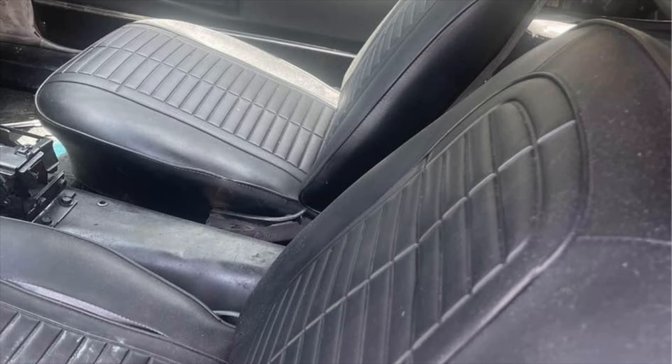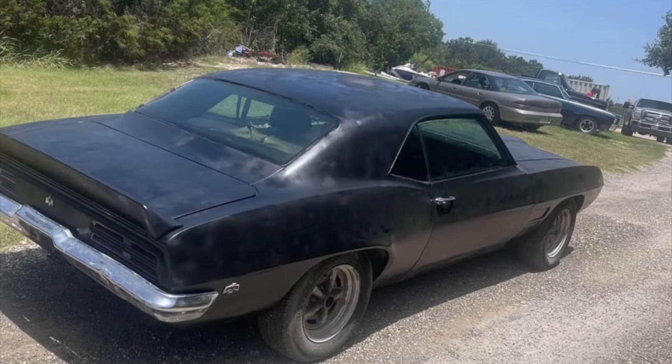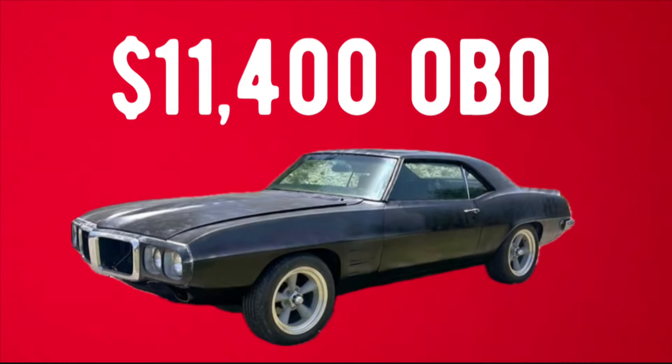It does have disc brakes and classic 5-spoke smoked rims with newer tires to make for better handling and it displays well enough to make anyone come over and check it out at a cruise-in. The seller is asking $11,400 or best offer for this very sought-after collectible car. Looking for serious buyers only and this one comes with a clean title. Let me know what you think about it in the comments.